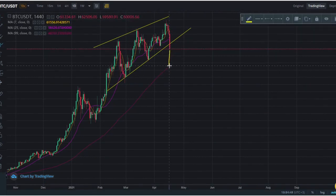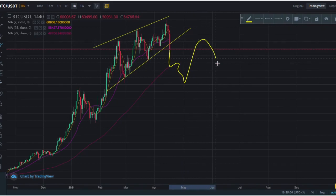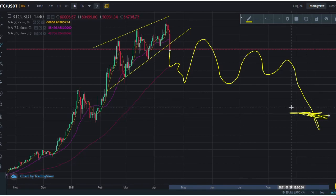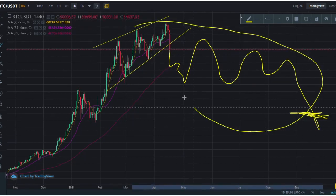If we do come down — which I think we will come down to this level, this is 48K — and break this, I think we'll start to see a new consolidation pattern that would eventually take us even lower. Maybe the 30K level. So this is the bearish scenario, and you have to be prepared for this as a reality.